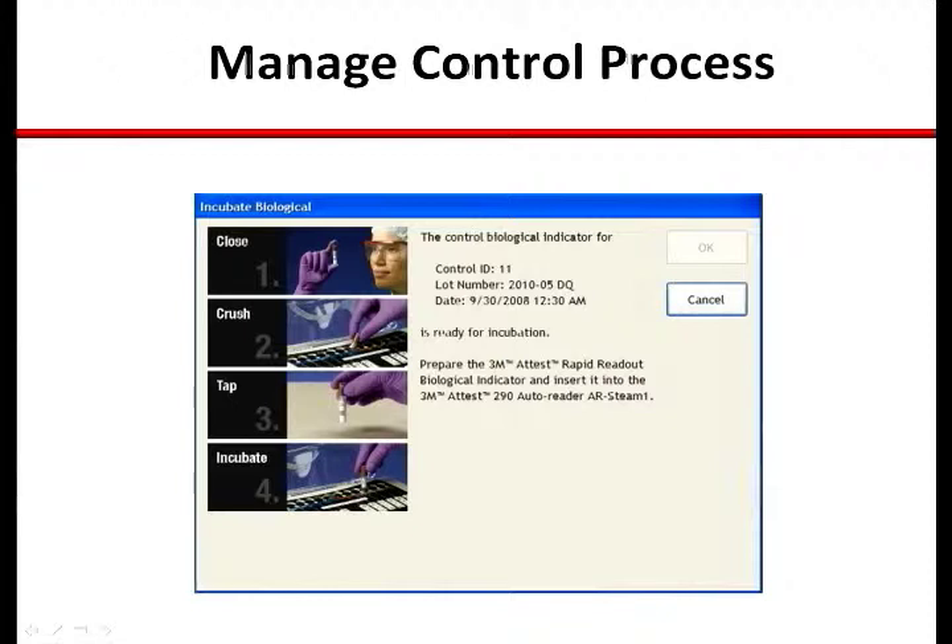If the control is inadvertently placed into the wrong AutoReader, it will be detected as such and the technician will be guided through the correction sequence until the situation is resolved. If everything is in order, the system will confirm that the process will be complete pending results.